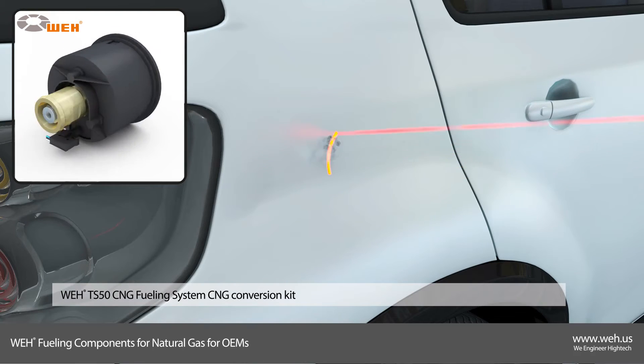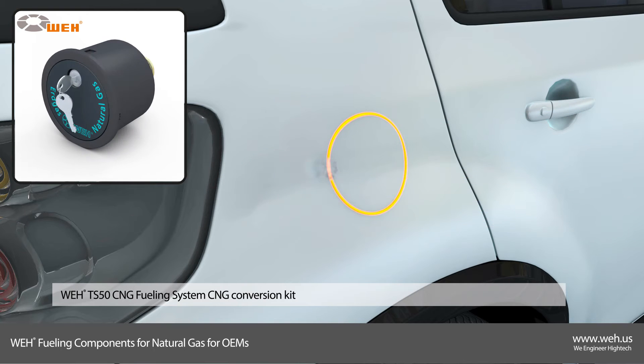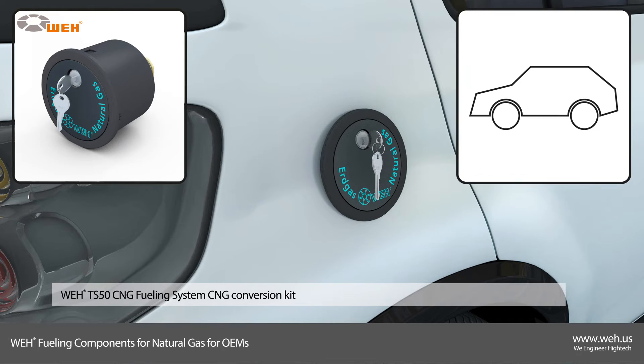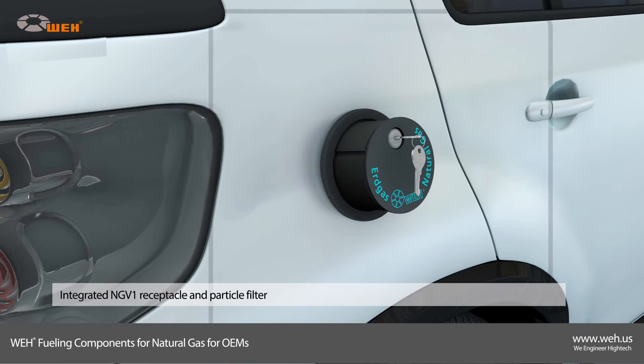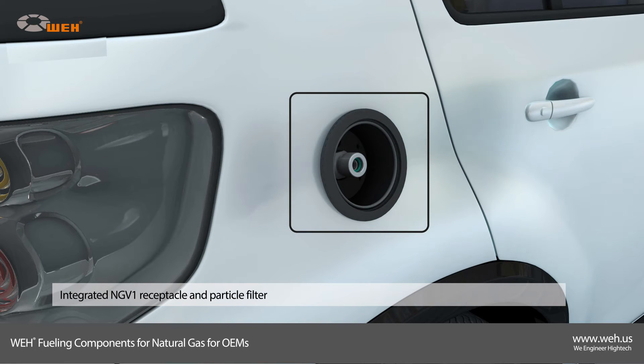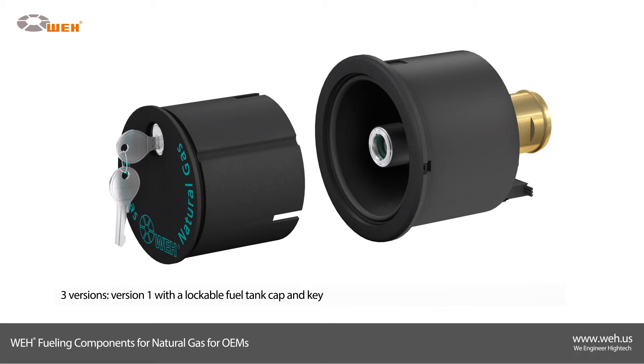The Way TS50 CNG fueling system is a CNG conversion kit for mainly quick and easy retrofitting of cars. The TS50 conversion kit is equipped with a suitable NGV-1 standard receptacle and a particle filter. It's available in three versions.